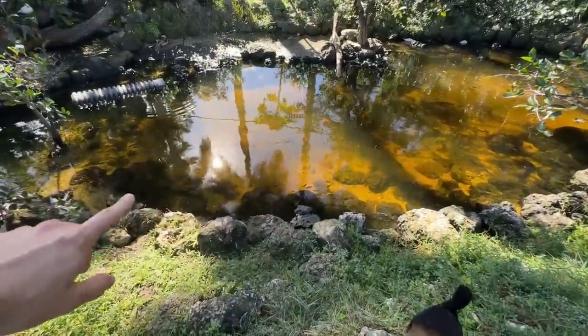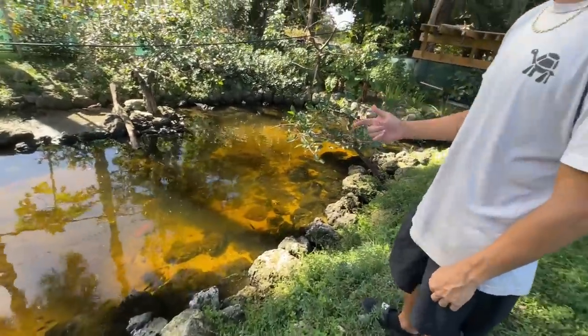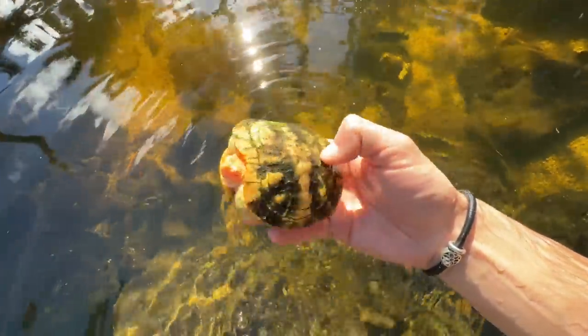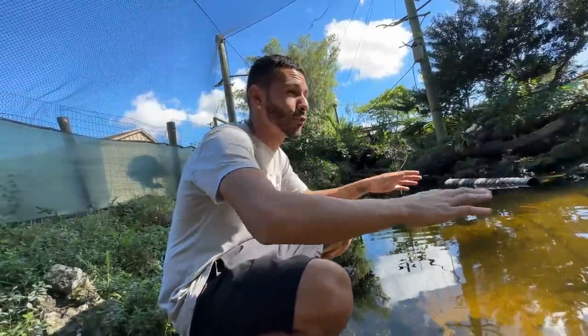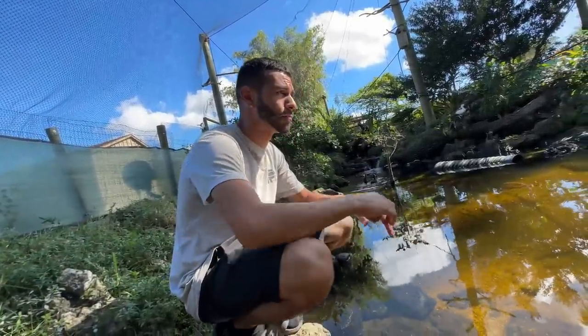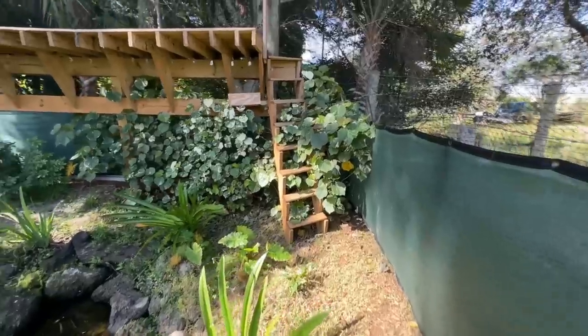We've got an albino caramel red-eared slider hanging out on the bottom, colorized side-neck turtles, blackwood turtles, and some Indian pond turtles in here as well. I'm going to try and grab this slider — oh, I got him! Look at this red-eared slider, just grabbed him right out of the pond. Let's let him go — look at him take off! Blake even put a GoPro on a turtle and went snorkeling through here.